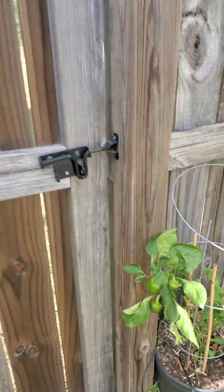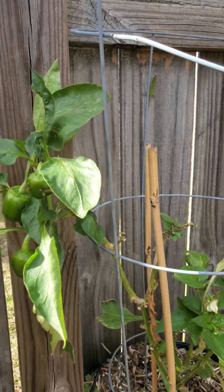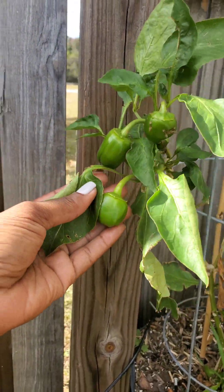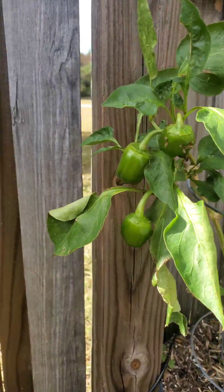This is my last bell pepper. You see that baby lizard? So cute. She has been hanging on for dear life, and I'm going to give her the opportunity to hang on as long as she wants and produce peppers.